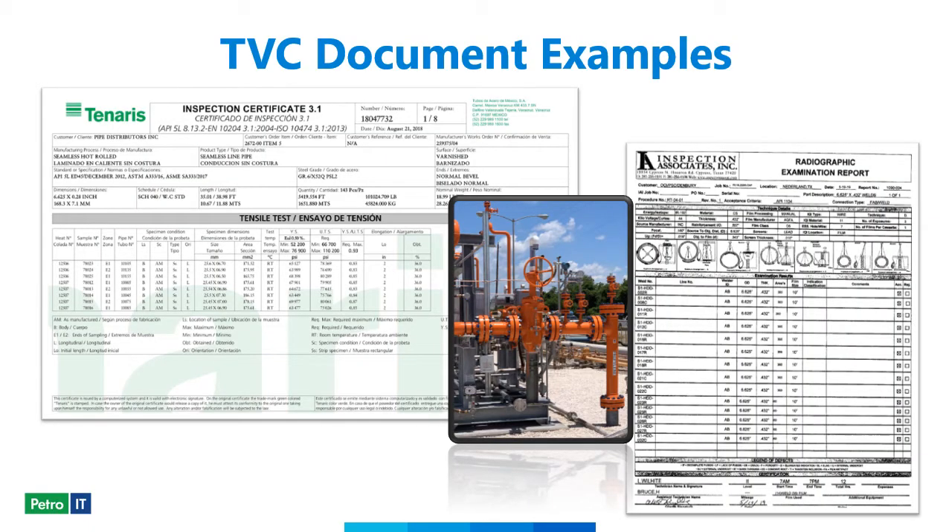Some common examples of TVC documentation include the MTR — the Material Testing Record — shown on the left. Each piece of pipe needs to have one of these records associated and attached to it. On the right is the NDT document, which is the welding record; this gives details about who made the weld, whether the weld was accepted or rejected and had to be redone, and other relevant information. In the middle we have a photo, which is typical to attach to above-ground facilities.